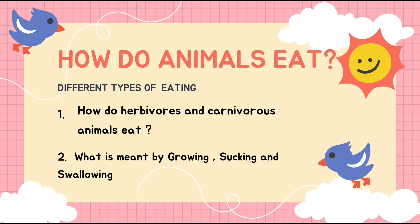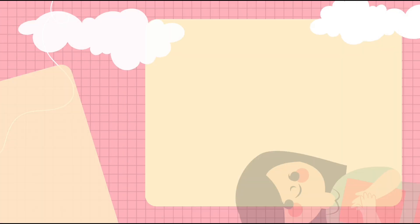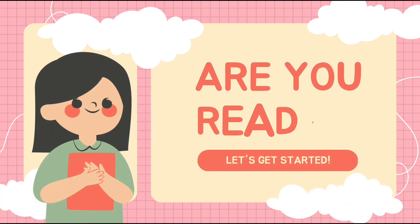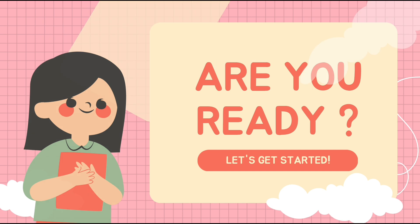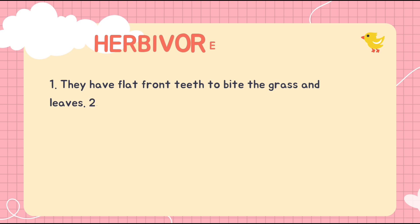In this point we are learning how herbivores and carnivores eat, and what is meant by gnawing, sucking, and swallowing. How do animals eat? Teeth and other mouth parts of animals help them to eat, because the teeth are designed differently to help them eat their special type of food.